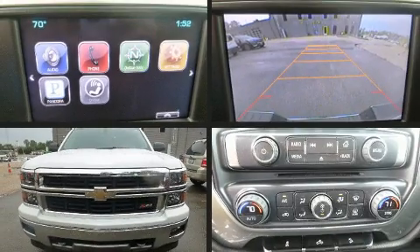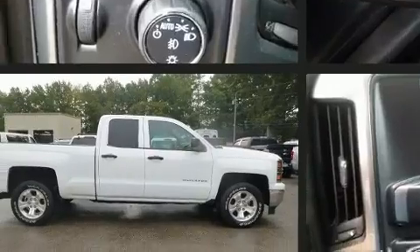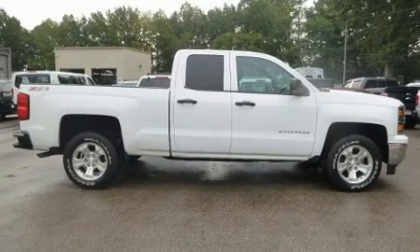Treat yourself to a test drive in the 2014 Chevrolet Silverado 1500. With fewer than 35,000 miles on the odometer, you can be confident that this pre-owned vehicle will provide you reliable transportation.